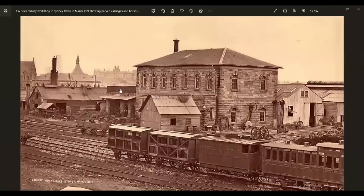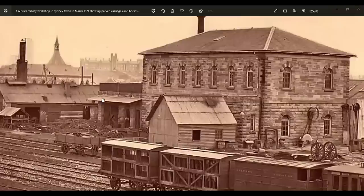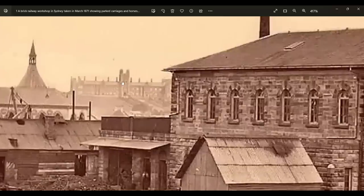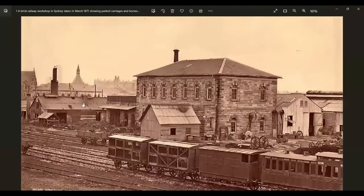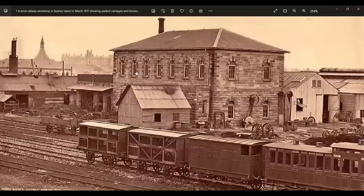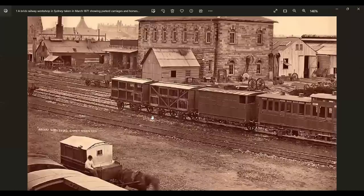Why would you build oversized buildings in a new colony? And of course, what have we got in the background but a castle? You've got to have a castle. And up here, a big spire with a belfry in it — what looks like a cathedral. But this all just looks like reclaimed buildings to me. This has been re-roofed; they often re-roofed them. A lot of them are found without roofs. And of course, all the tracks are laid already.